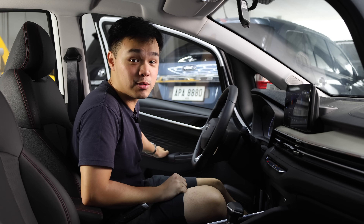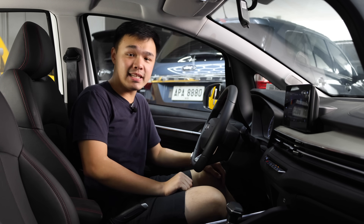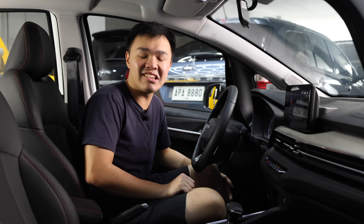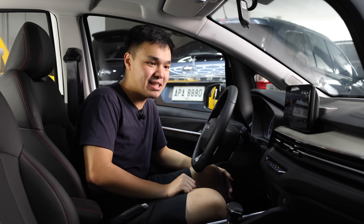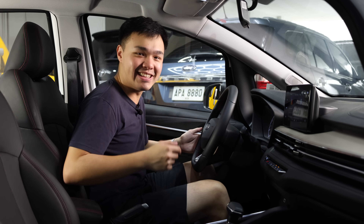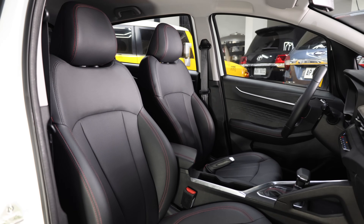Now we move inside the GX3 Pro. Surprisingly, that's probably one of the best door thuds I've ever heard in a car of its class — I really wouldn't expect that to sound that good. And in here, the very moment you sit inside, it's going to feel very familiar.